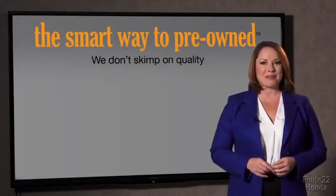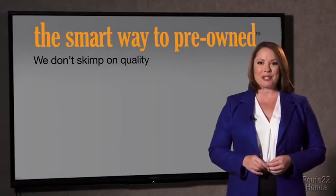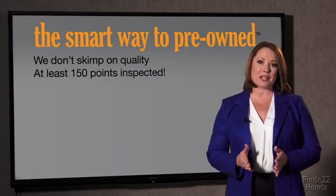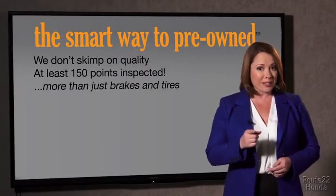Because your life and those of your loved ones should be more important than that. That's why we don't skimp on quality. All of our pre-owned vehicles go through a rigorous 150-point inspection, checking more than just brakes and tires.